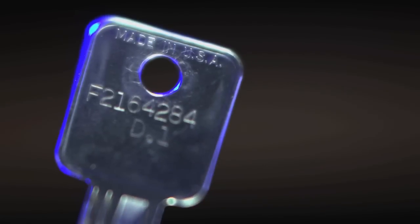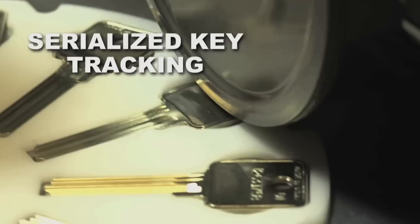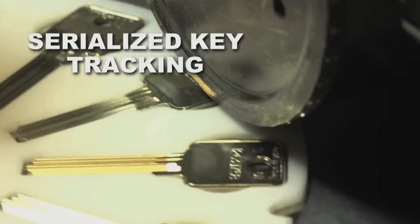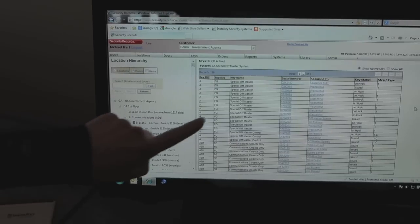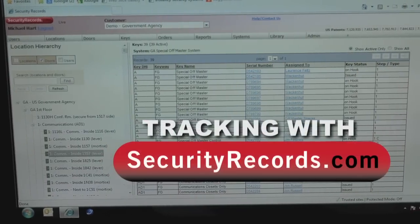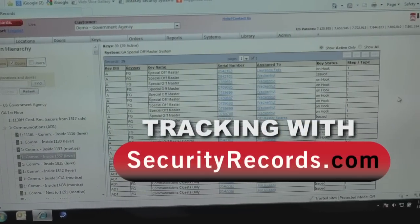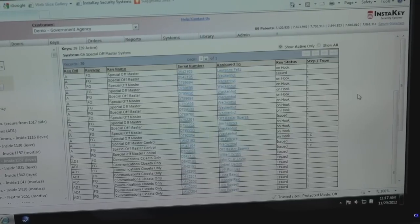Every restricted key blank receives a unique serial number at the factory. Since every key has its own thumbprint, keys issued to employees and service providers can be tracked from the beginning to the end of their working life. Our software is available via the internet 24 hours a day, 7 days a week to maintain a history of every key. The database documents when a key was issued, who it was issued to, and what it accesses.